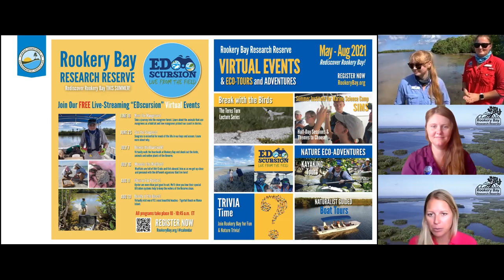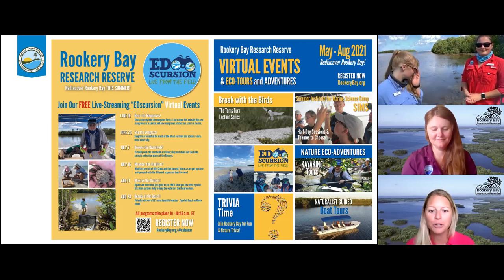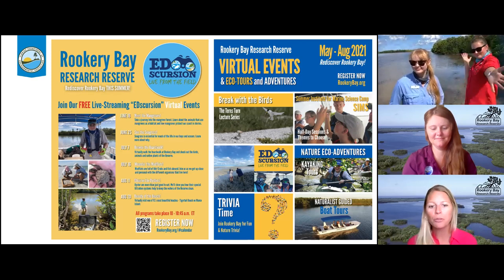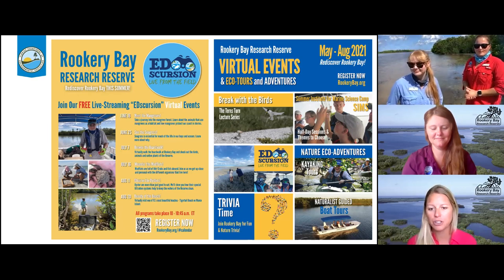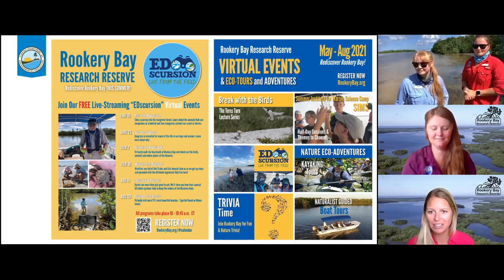One program this audience might be interested in is called Break with the Birds — a virtual lecture series where we are in the field with biologists doing cool stuff, kind of like today's program. Our upcoming program this month is actually on black skimmers, so if you'd like to learn more about those beautiful birds, you can join us for the Tern's Turn lecture later this month.